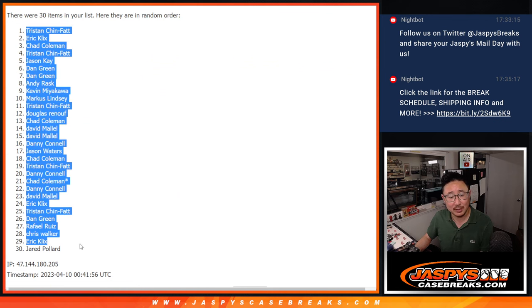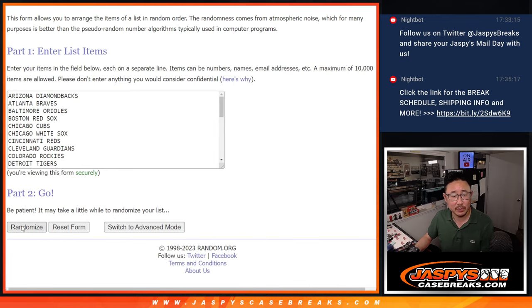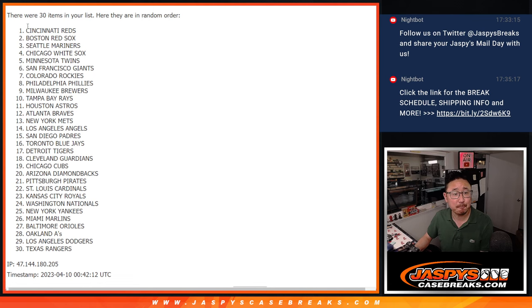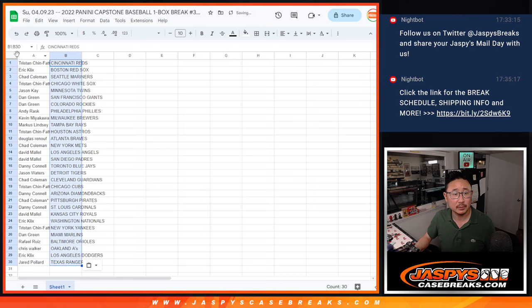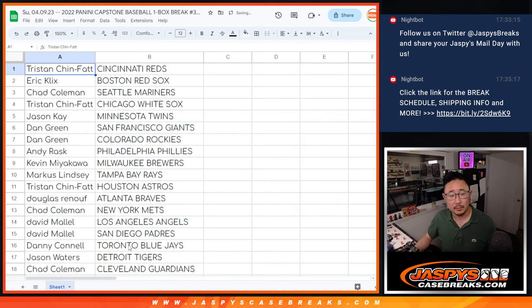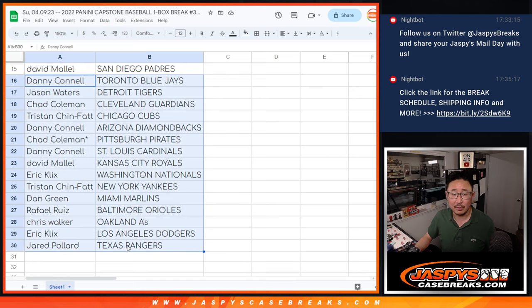After seven randomizations, we got Tristan down to Jared. Four and a three, seven times for the teams — and on the seventh and final time, we got Reds down to Rangers. There's the first half of the list, and there's the second half right over here.